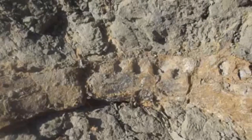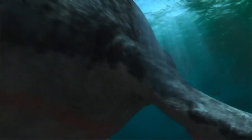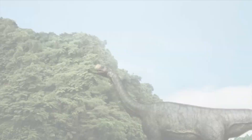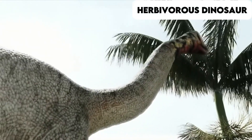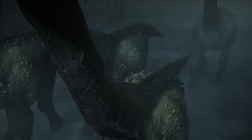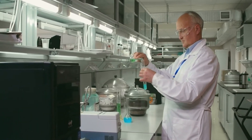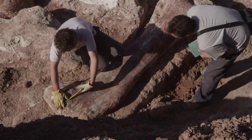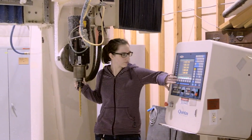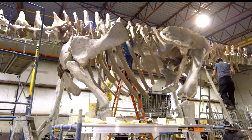The implications of this discovery extend beyond paleontology. It provides valuable data for climate scientists studying long-term climate change patterns and geologists investigating the geological history of North Africa. The presence of such a large herbivorous dinosaur in what is now a desert demonstrates the dramatic environmental changes that can occur over millions of years. The research team has already begun the painstaking process of preparing these fossils — carefully removing the surrounding matrix, stabilizing the bones, and creating detailed documentation — to preserve them for future generations while making them accessible for current research.